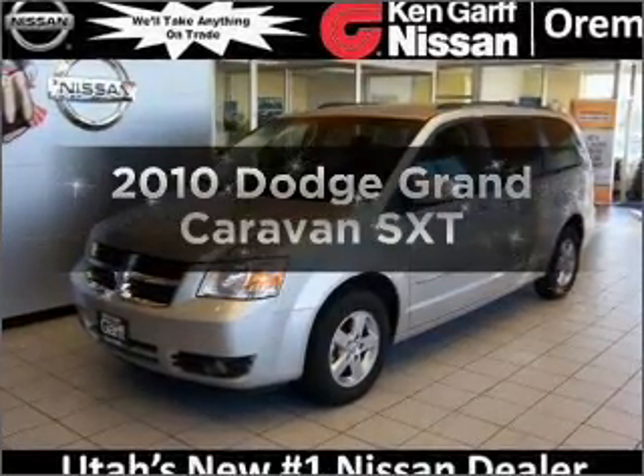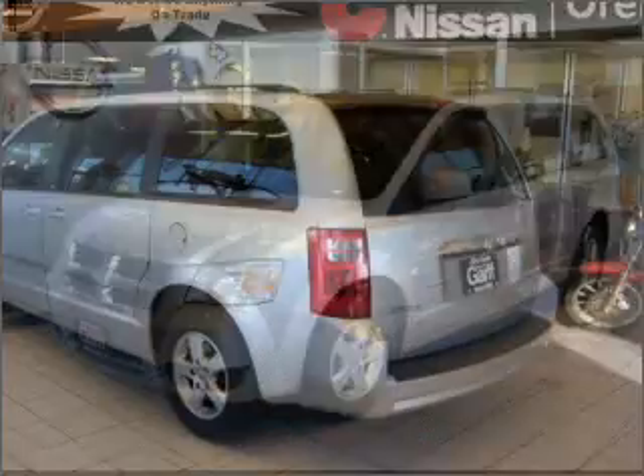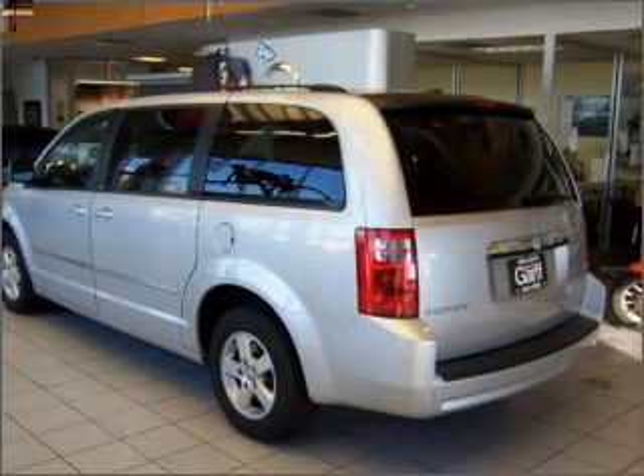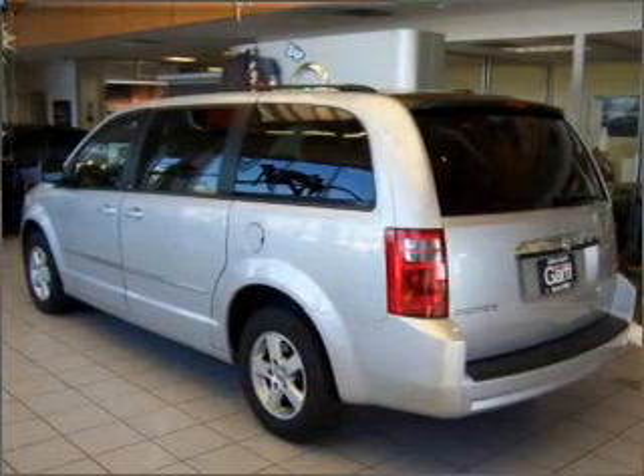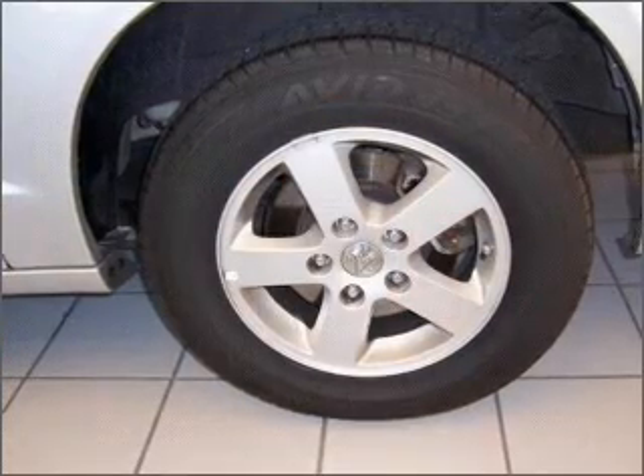Presenting the 2010 Dodge Grand Caravan. Travel the roads in style and comfort in this great vehicle, with a reliable six cylinder engine connected to a smooth shifting automatic transmission. Stand out from the crowd with premium wheels.